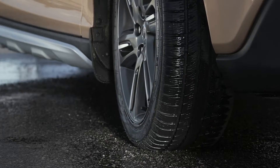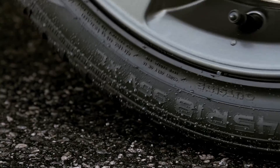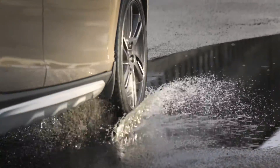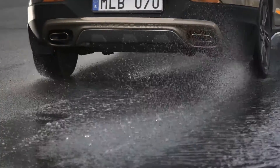Winter tyres use a rubber that stays soft and flexible even in cold temperatures below 7 degrees, and are specifically designed to grip on ice and snow and transport water and slush away from the tyre.